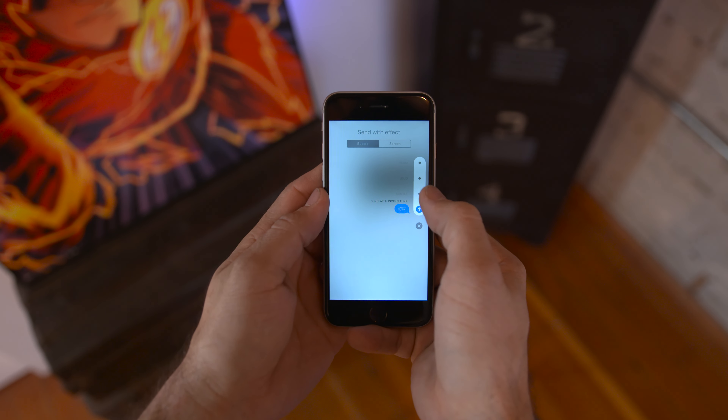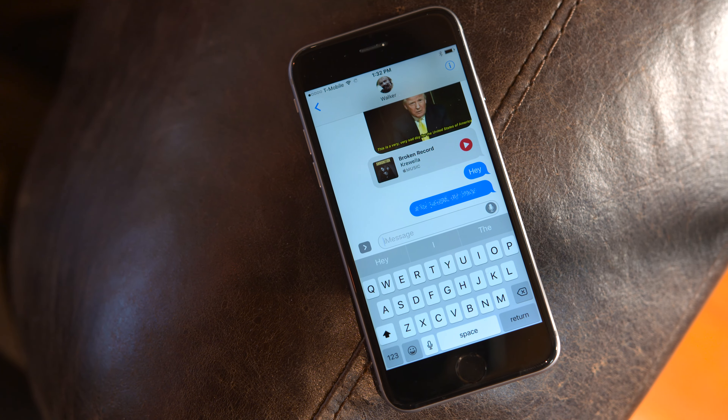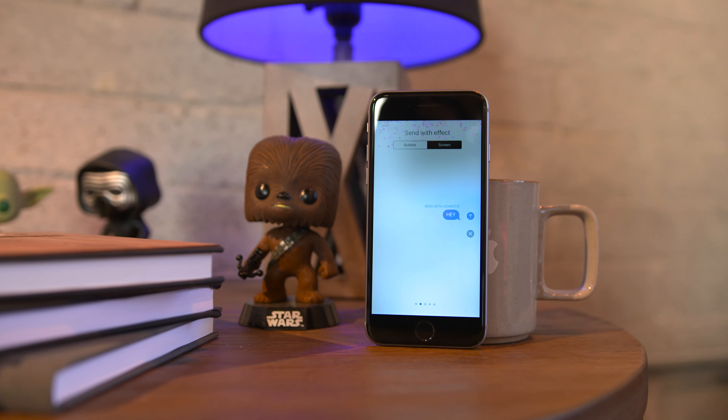Taking cues from Apple Watch, iOS 10 now includes Digital Touch. If you're not familiar with it, it'll allow you to send things like heartbeat messages, and you also have the ability to draw little pictures and send them off using different colors, and even draw on photos to send them as well. It's all pretty cool.